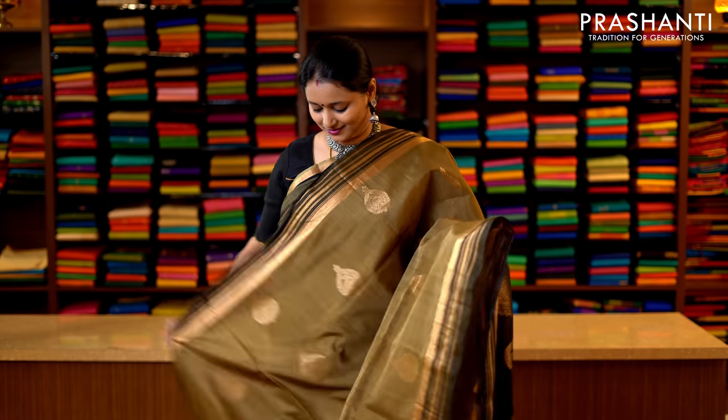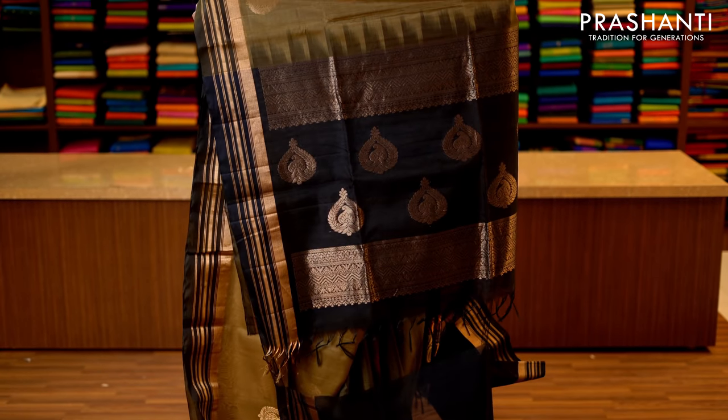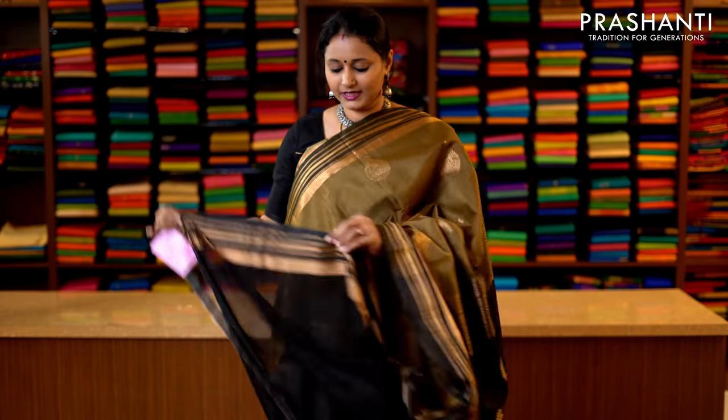Peacock green and light green — a beautiful colour with a strip of green running along both sides of the border and simple lines of zari running along either sides. Zari woven buttas running along the middle portion of the saree, with a contrast rich zari woven pallu in black — that's the pallu — and this has got a plain black blouse. Priced at 3950.